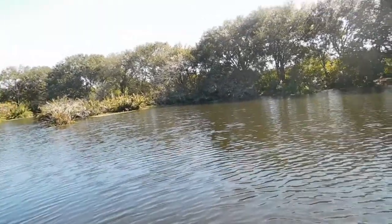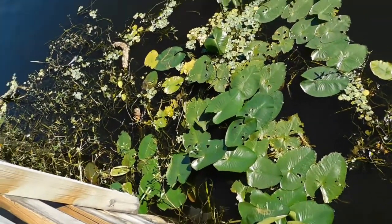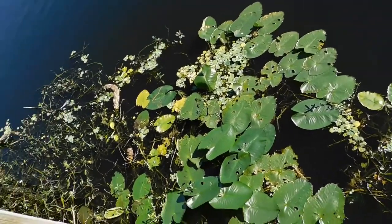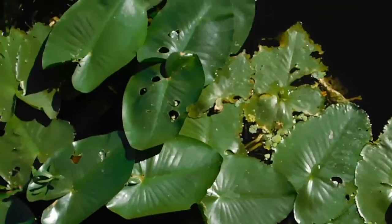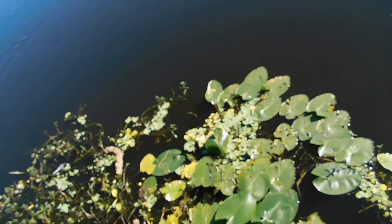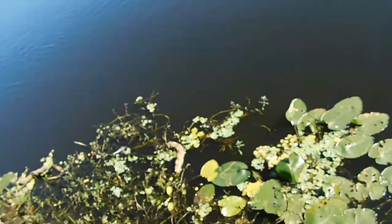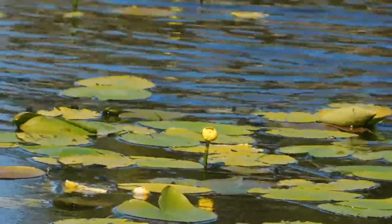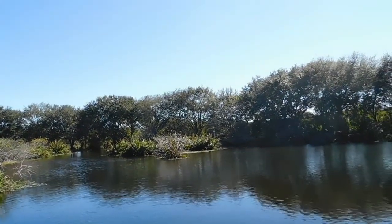I believe this is spatterdock — because these have that elongated heart-shaped lily pad shape, this should be spatterdock. Especially when they're blooming, they have that very distinct yellow bud, which is a key identifier. You can also see some more water lettuce nearby, and that's what a spatterdock flower looks like.